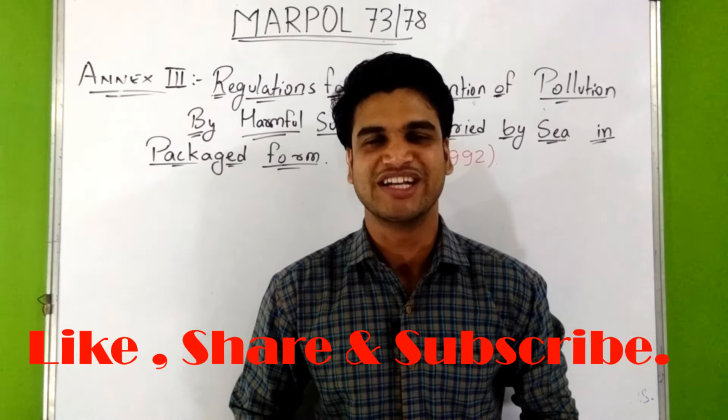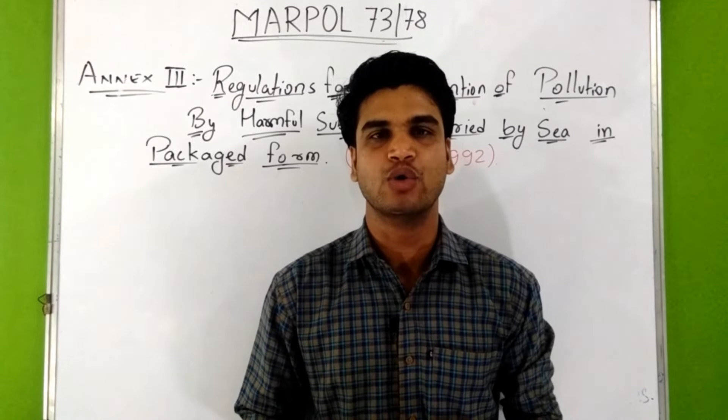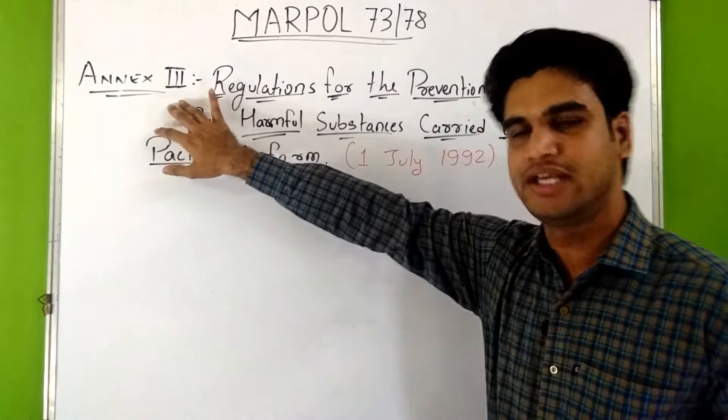Hello everyone, I hope you liked the videos of MARPOL 73/78. Our last video was about Annex II of MARPOL 73/78. Now in this video we are going to discuss about Annex III.